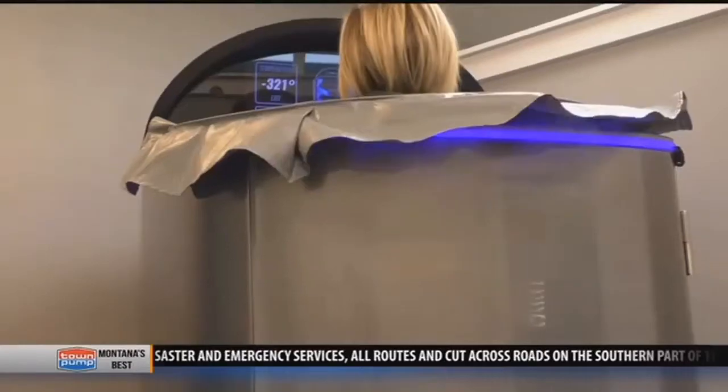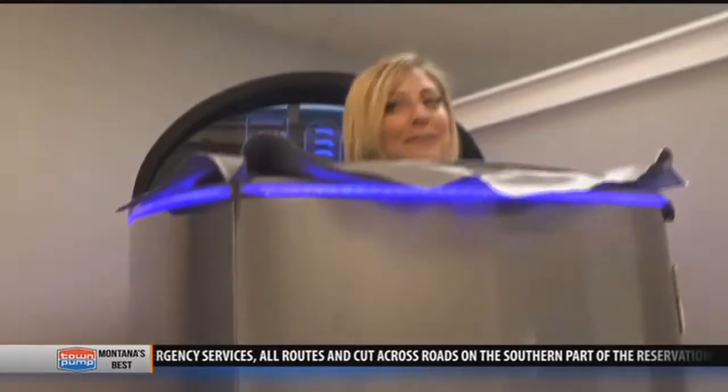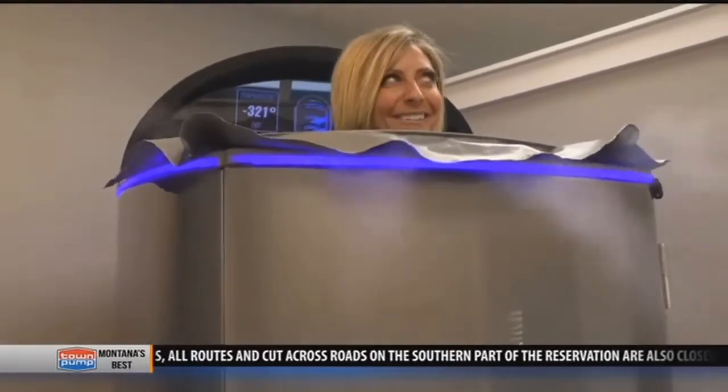Some trainers and cryotherapy studio owners believe that there are even more benefits to the freeze than just recovering muscles. It's also good for energy boosts — some people do it before a workout because you do get an extra natural boost of energy.